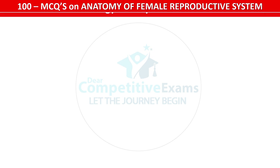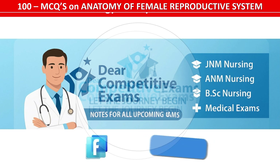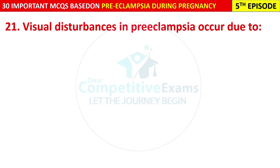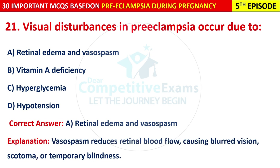Question 21: Visual disturbances in pre-eclampsia occur due to: retinal edema and vasospasm, Vitamin A deficiency, hyperglycemia, or hypotension? The correct answer is A — retinal edema and vasospasm. Vasospasm reduces retinal blood flow, causing blurred vision, scotoma, and temporary blindness. Don't forget to follow our Facebook page Dear Competitive Exams for daily quizzes and exam tips.